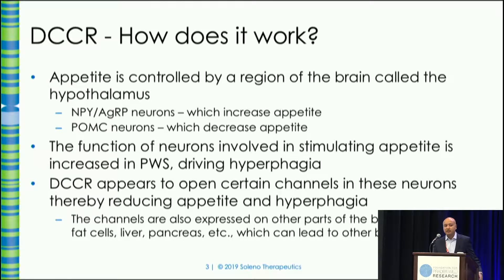Some background on why we think our approach might work. The part of your brain that controls appetite is called the hypothalamus. There are fundamentally two kinds of neurons in your brain that control appetite: the NPY neurons that increase appetite, and the POMC neurons that decrease appetite. For various genetic reasons, most prominently the deletion of a gene called SNORD116 in PWS, NPY is elevated — too much NPY is produced — and that's what appears to cause the hyperphagia.